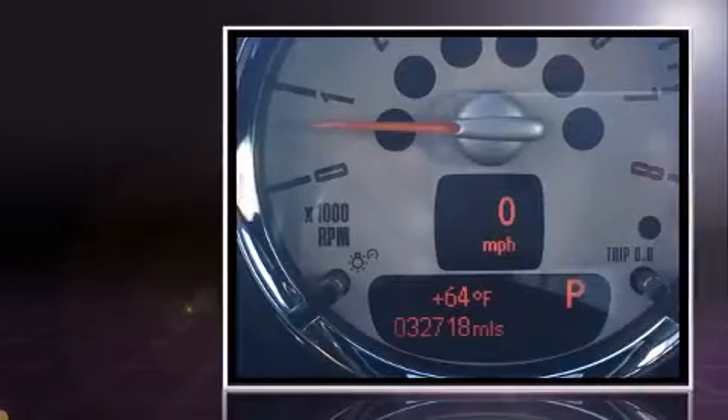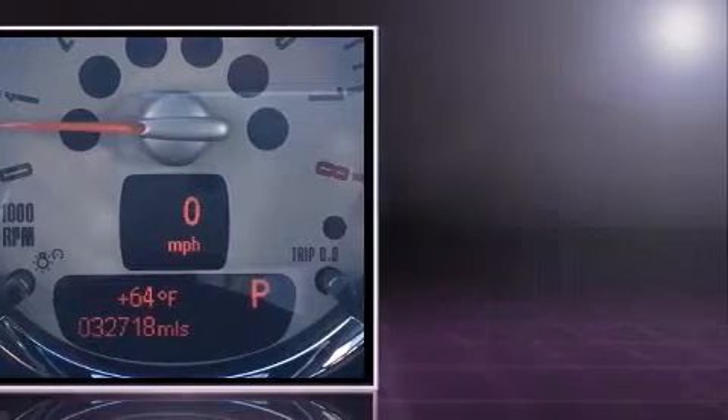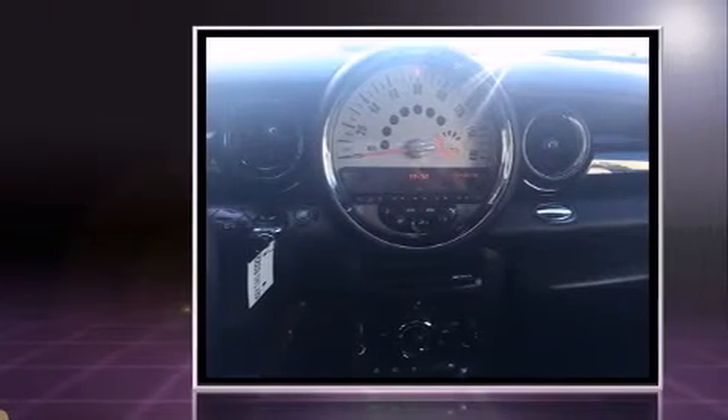Outstanding design defines the 2013 Mini Coupe. With fewer than 35,000 miles on the odometer, this car stands out from the crowd, boasting a diverse range of features and remarkable value.